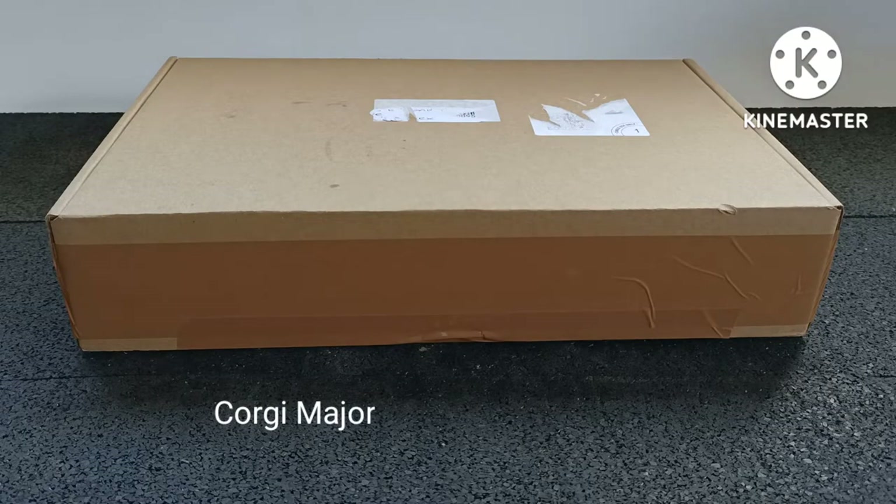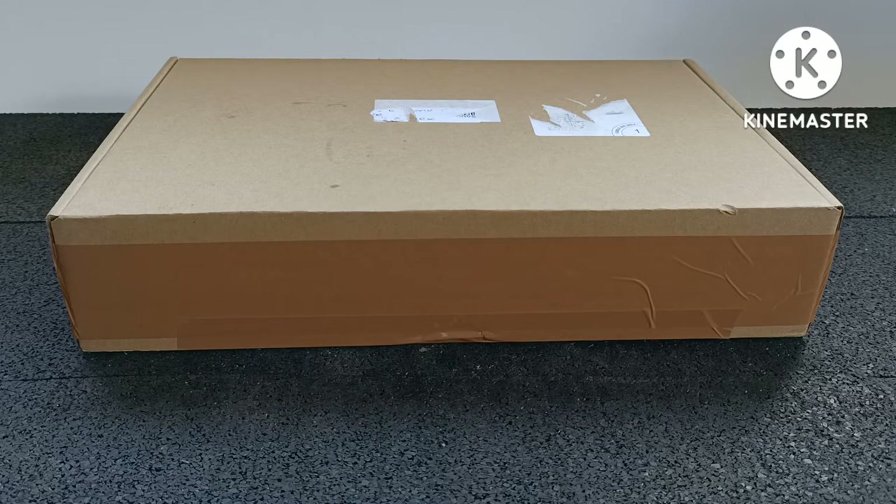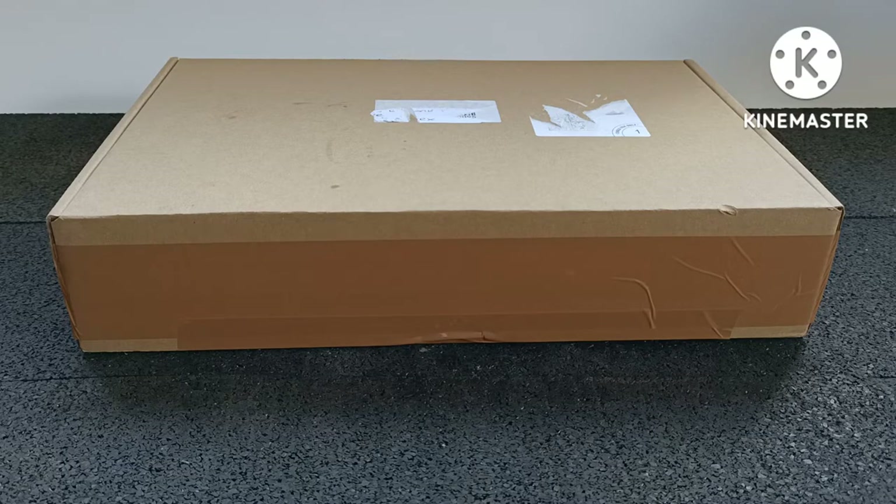Corgi Major made a series of commercial vehicles back in the 60s. They actually started manufacturing in 1957 and produced a whole range of trucks and semis. I've been collecting since 2012 and as you do, you surf the internet getting to know what's available. I only came across Corgi Major a couple of weeks ago when I was watching a YouTube video from WTTFOR.